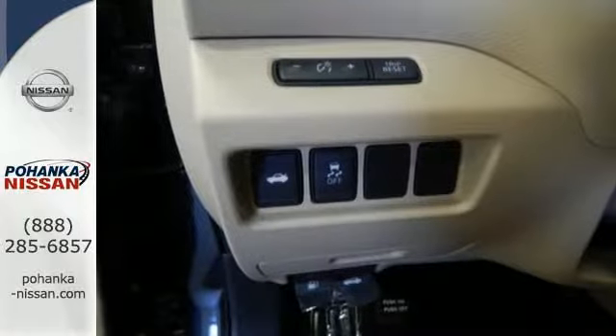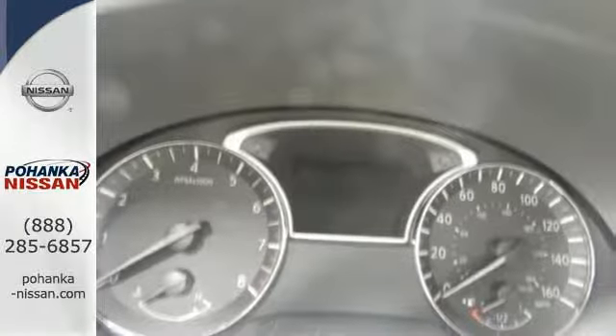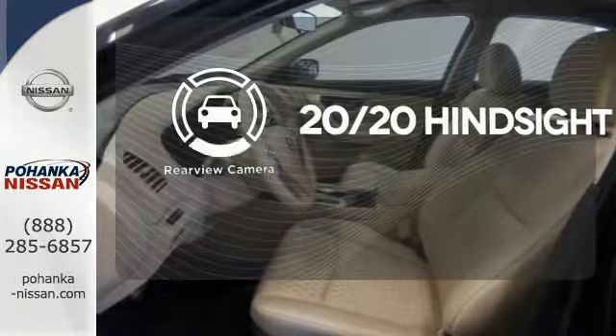Feel safer on the road with vehicle dynamic control featuring traction control, plus a tire pressure monitoring system and advanced airbags. See objects previously out of sight with a rear-view camera.